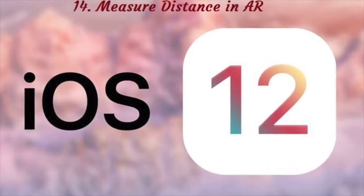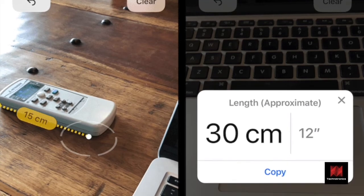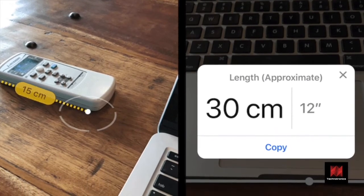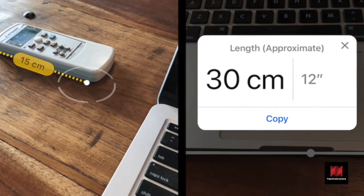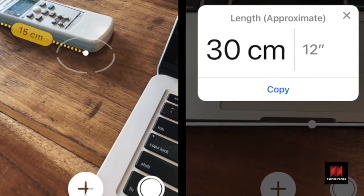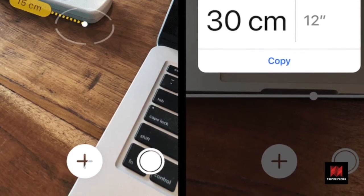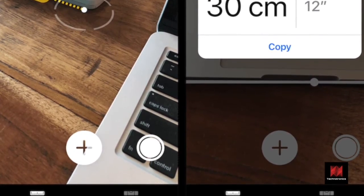Number 14: Measure Distance in AR. iOS 12 has a whole new stock app that you might not know about. Open Spotlight and search for Measure. You'll now be able to measure the length of objects using the iPhone's camera. The app is powered by ARKit. Tap on one edge to drop a marker, move your phone, drop a marker again, and the app will show you the estimated distance between the two points.